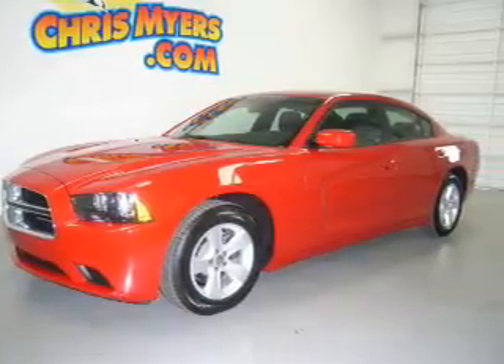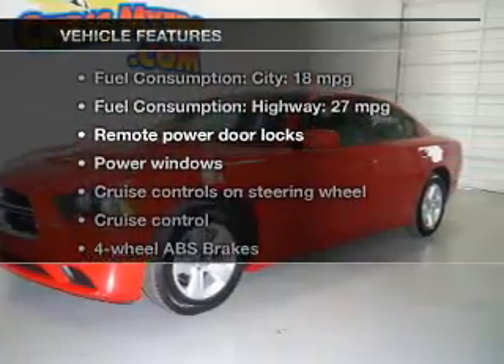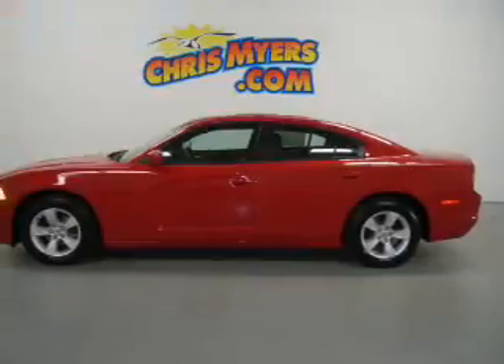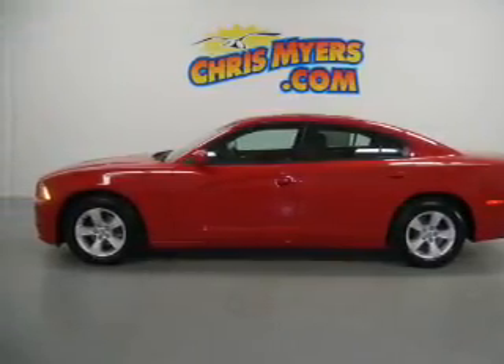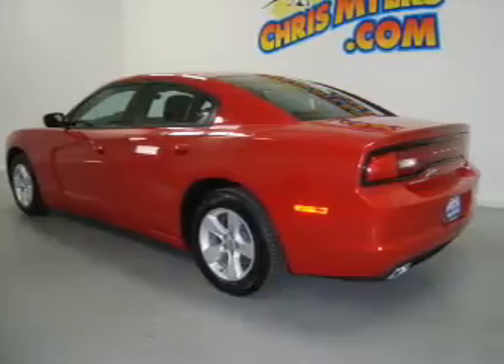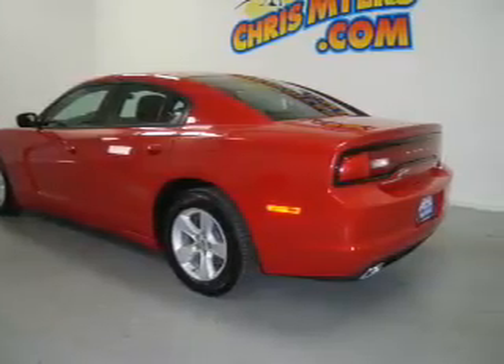Memory settings are just one of the extras. Plus enjoy these notable features included in this vehicle: keyless entry, power door locks, power windows, cruise control, an AM/FM stereo with a CD player, a satellite radio, and power mirrors.